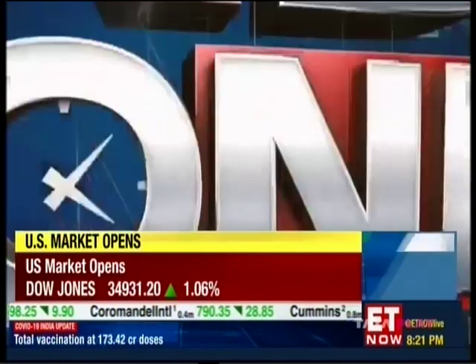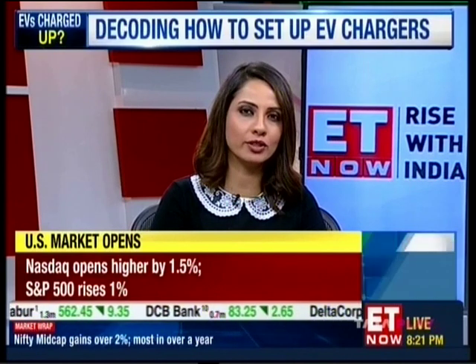As enthusiasm for private electric vehicles grows, so does the need for more infrastructure for charging EVs at the buyer's place of residence. How do you go about setting up a charging point for your EV, how much will it cost, and what is the process? Kritik Arora brings you this guide.